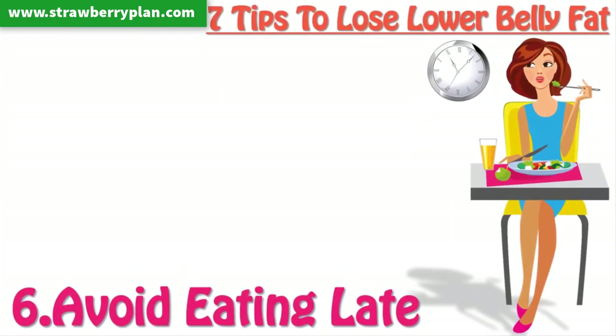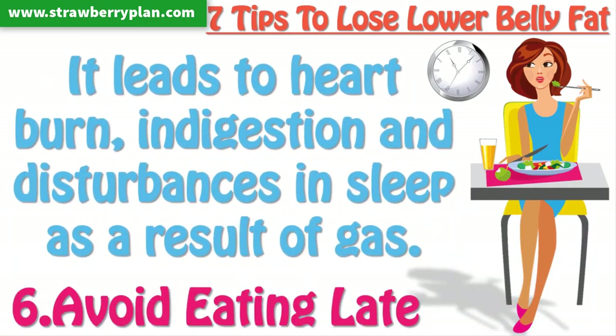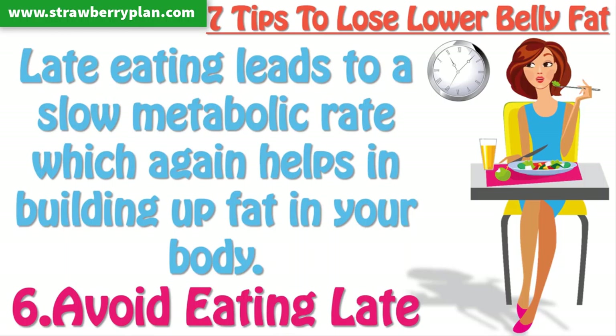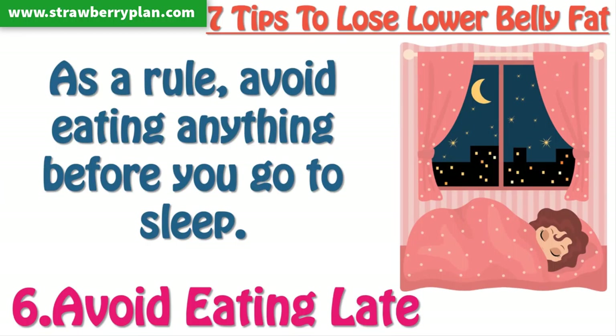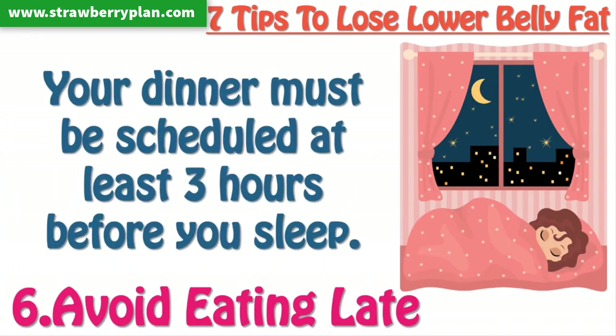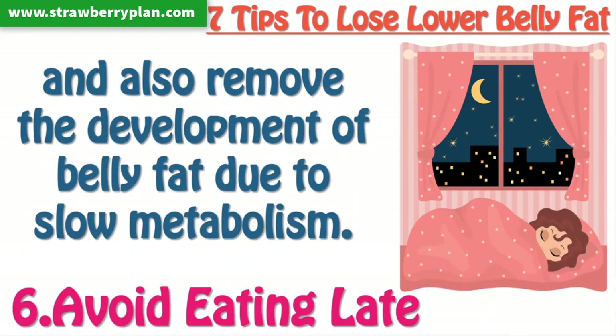Tip 6: Avoid eating late. Eating late is not a good practice anyway. It leads to heartburn, indigestion, and disturbances in sleep as a result of gas. Late eating leads to a slow metabolic rate, which again helps in building up fat in your body. As a rule, avoid eating anything right before you go to sleep. Your dinner must be scheduled at least three hours before you sleep, which will prevent trouble during sleep and remove the development of belly fat due to slow metabolism.